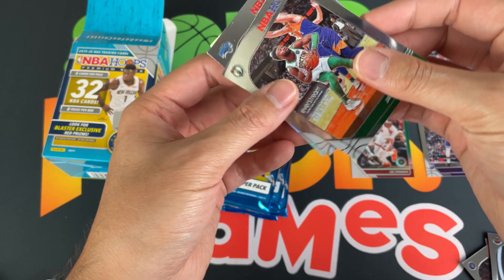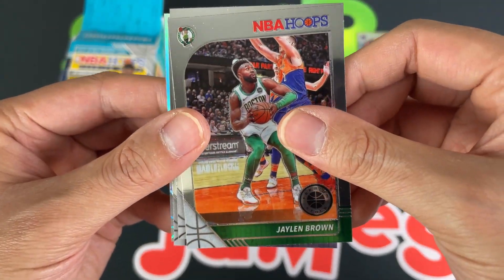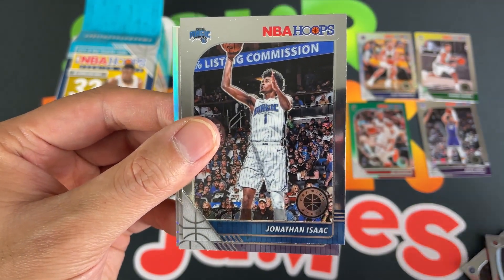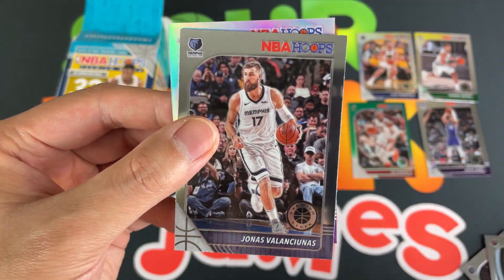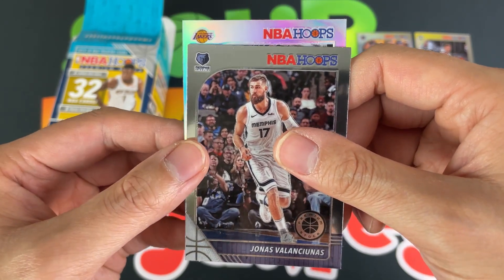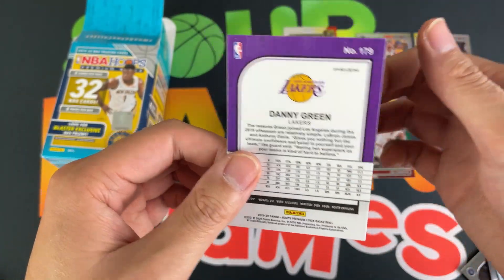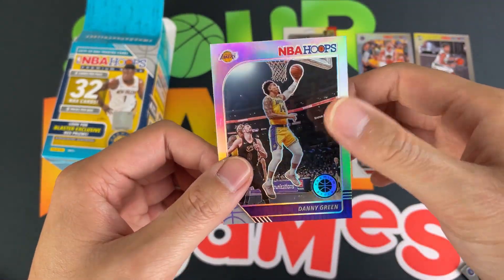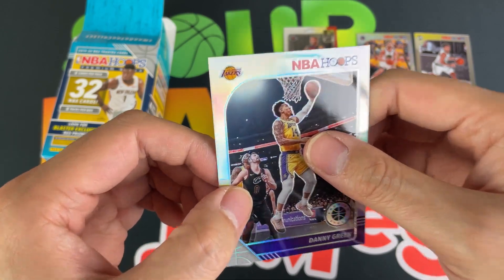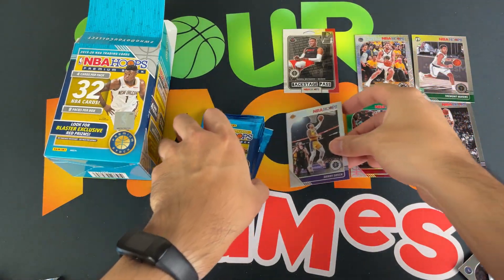Fourth pack — we got Jaylen Brown, Jonathan Isaac, Jonas Valanciunas, and our silver is from the Lakers. Let's see who it'll be — and it's Danny Green, who's now over with the Sixers. So there you go, our silver prism of Danny Green. Got a little scratch there unfortunately, a little damage — damaged goods.